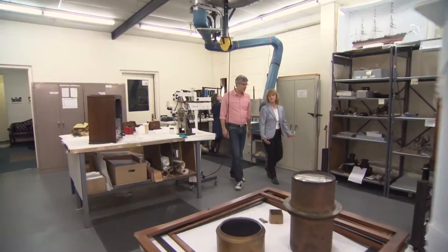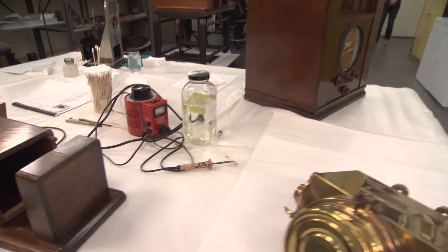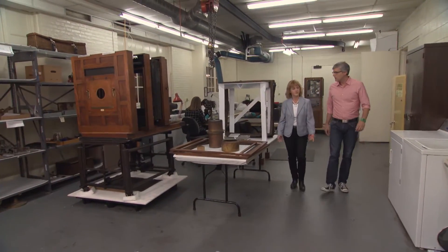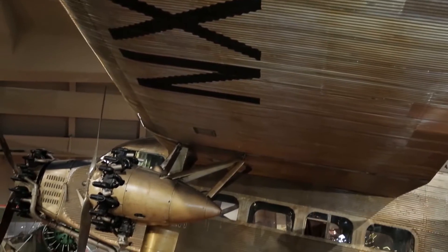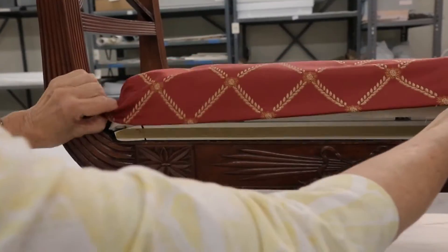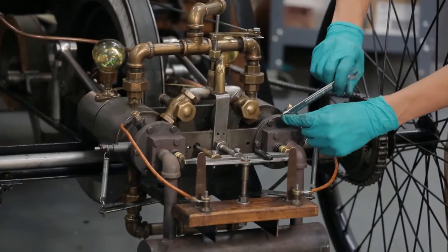Mary Fahey is chief conservator at the Henry Ford Museum. This is the artifact conservation lab. We take care of the collections and preserve them, hopefully, for the future. From automobiles to documents, every artifact on display here, and even those in storage, has received the TLC of these conservators and their broad yet highly specialized skill set.